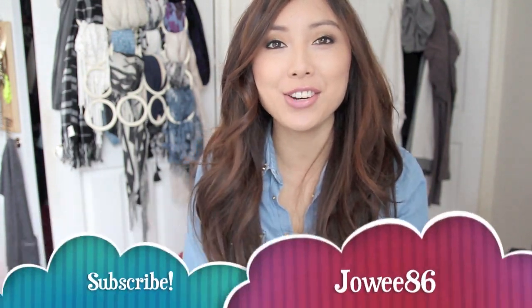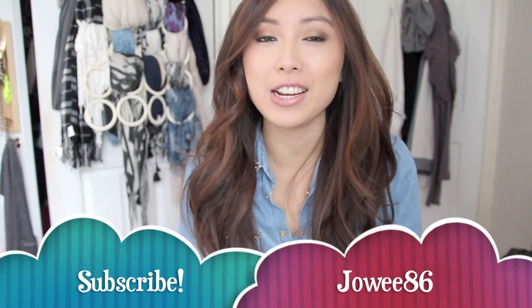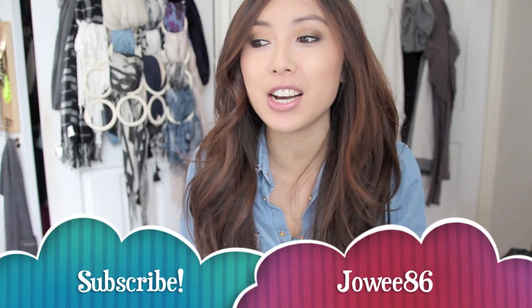Hey guys, I am back with another haul. It feels like I haven't done a haul in a while, but I think I finally have enough items to do a haul video for you guys.